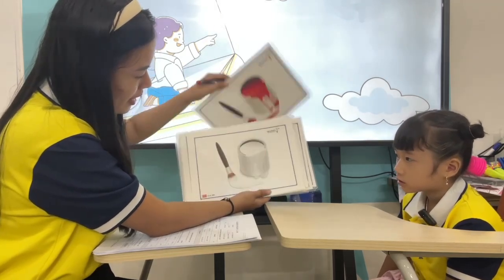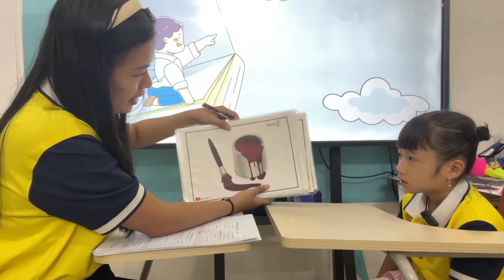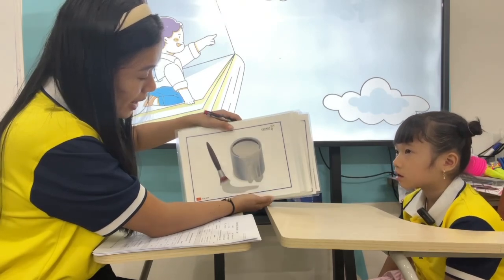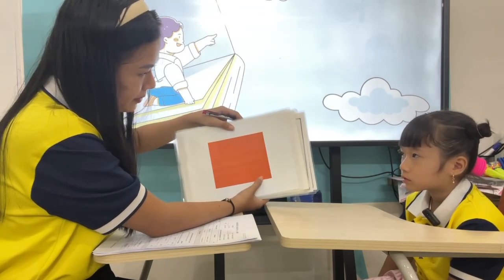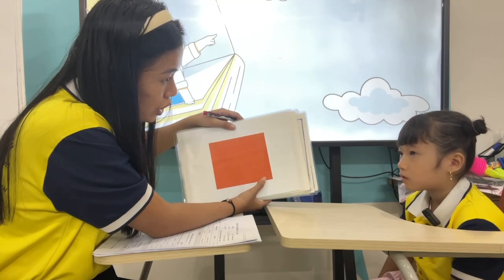Red. This one? White. Good. This one? Yellow. This one? Gray. Red. This one? Red. This one? Gold. This one? Orange.